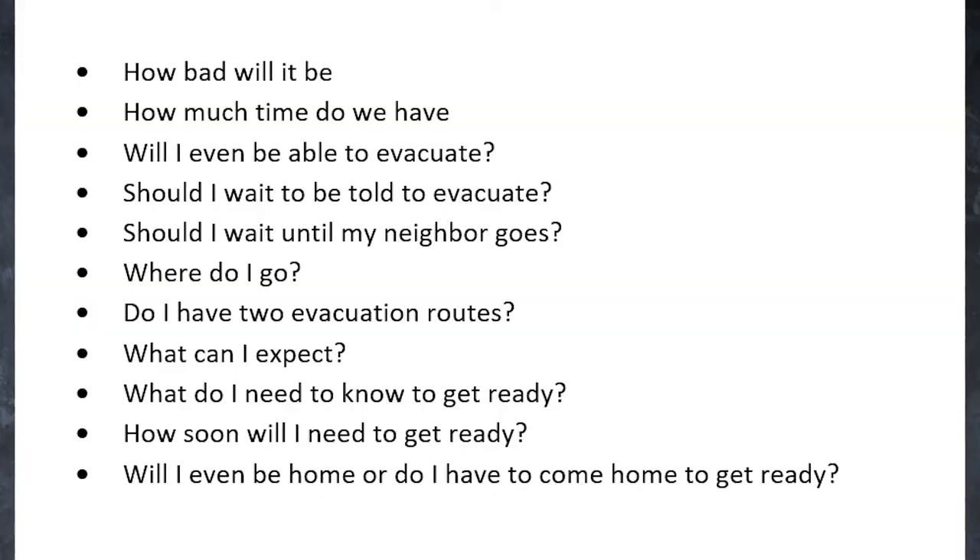So how bad will it be? How much time do we have? When will I be able to evacuate? Should I wait to be told to evacuate? Should I wait till my neighbor goes? Where do I go? Have you got two separate evacuation routes? These are all the things we're going to talk about. Can you evacuate in 15 minutes? I can't even leave the house without my keys, wallet, glasses, sunglasses, and nowadays a mask in 15 minutes.